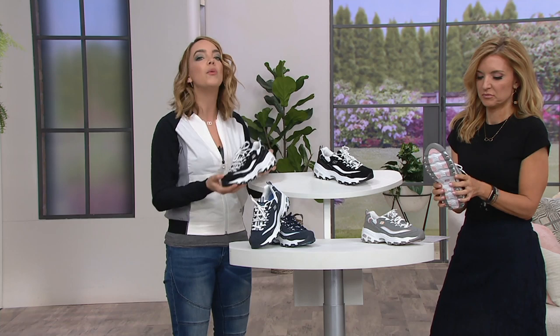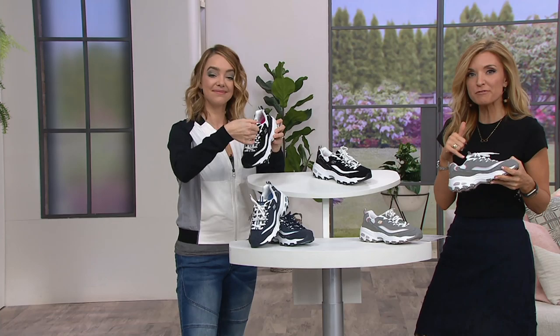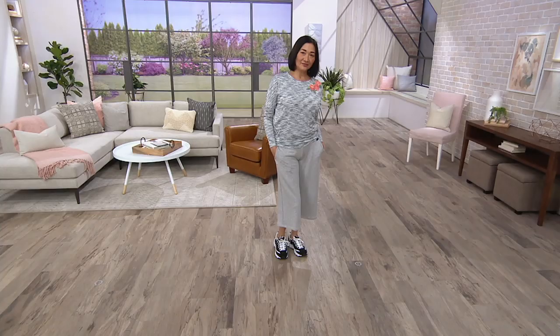The chunky sneaker trend is all over the place and we love that look — but now there's no more weight. Back in the 90s, it was a little heavy, but since then they have improved on the comfort. They are a lighter weight now, and they've got Skechers memory foam on the inside.